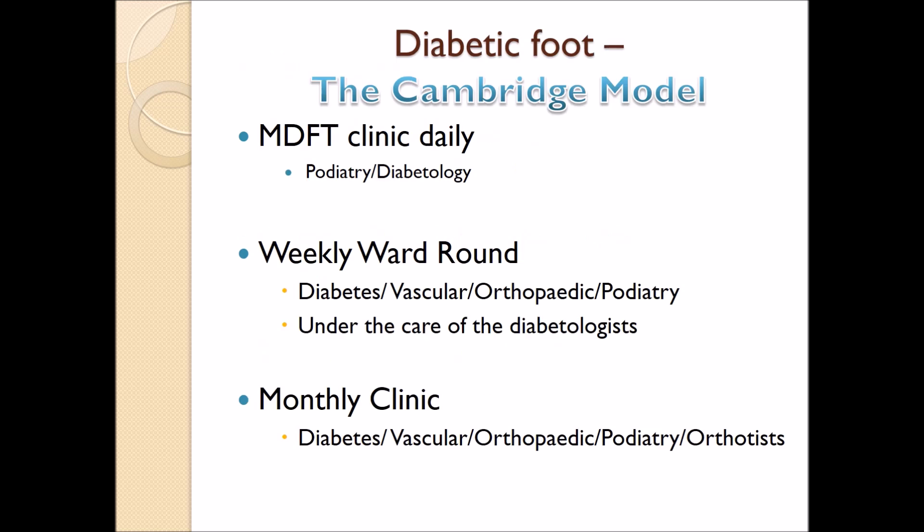For example, this is how the diabetic foot model works in Cambridge. We have a foot care team looking after these patients in the clinic daily, with patients coming in and undergoing podiatric care and seeing the diabetologist to optimise their glycaemic control. I undertake a weekly ward round with my diabetic and vascular colleagues and we see all the patients admitted with diabetic foot disease. The ward round happens the day before my trauma list, so these patients can be treated on the emergency list should the need arise. There is also a monthly clinic with diabetic, vascular, podiatric, and orthotic input to see complex patients, for example with Charcot neuroarthropathy or non-healing ulcers, so they can be evaluated and a surgical plan commenced if necessary.